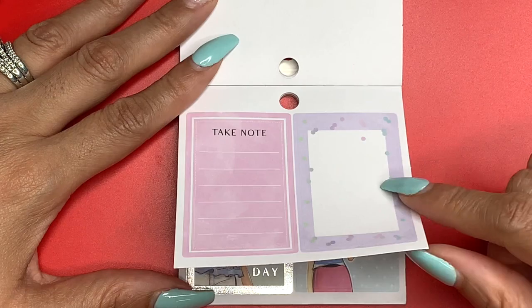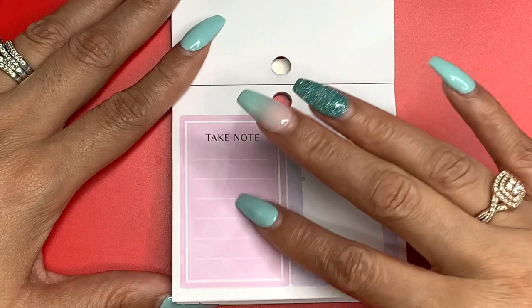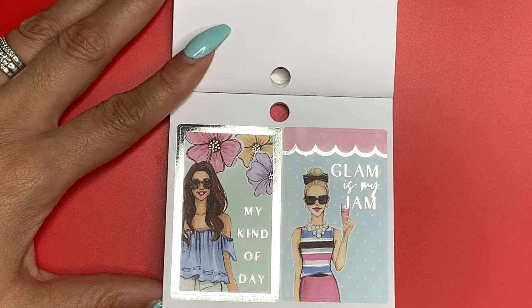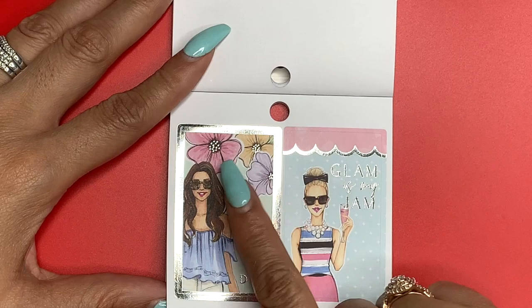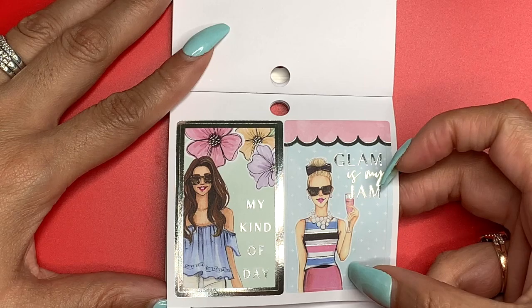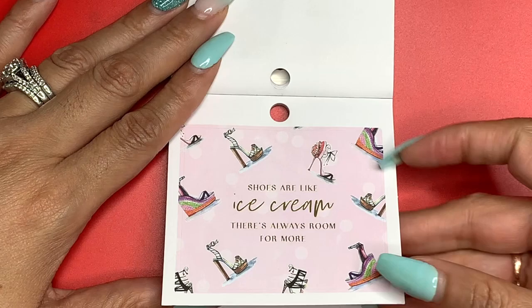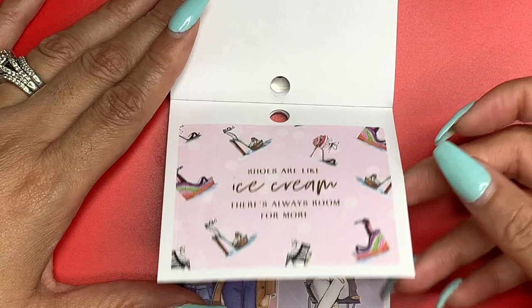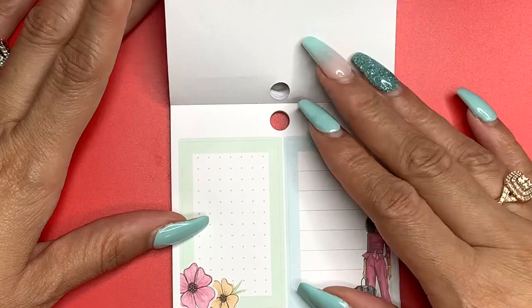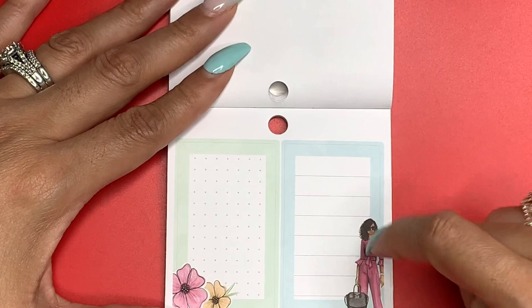Another double box, 'Take Note.' These are full box stickers — double box is one sticker, full box is two stickers. This says 'My Kind of Day' with florals and silver on the inside. This says 'Glam Is My Jam' and she has some type of pink concoction in her hand. 'Shoes Are Like Ice Cream, There's Always Room for More' — double box sticker. 'You Totally Rock' and 'Life Is Beautiful,' and her shirt says 'Girl Squad.'